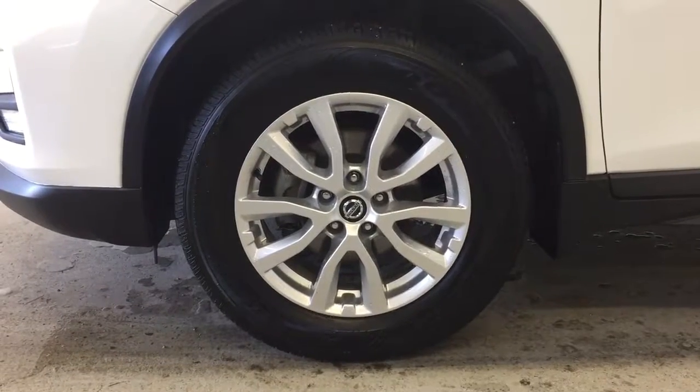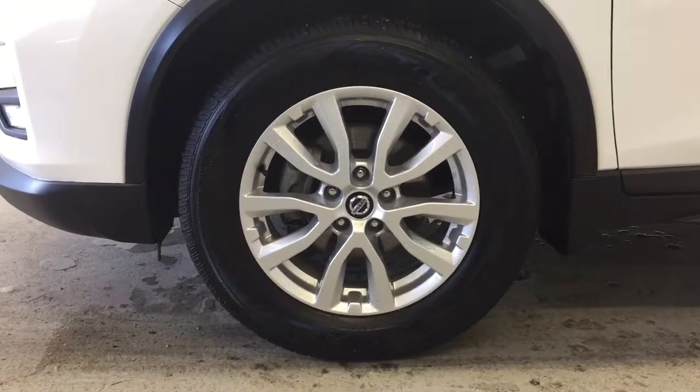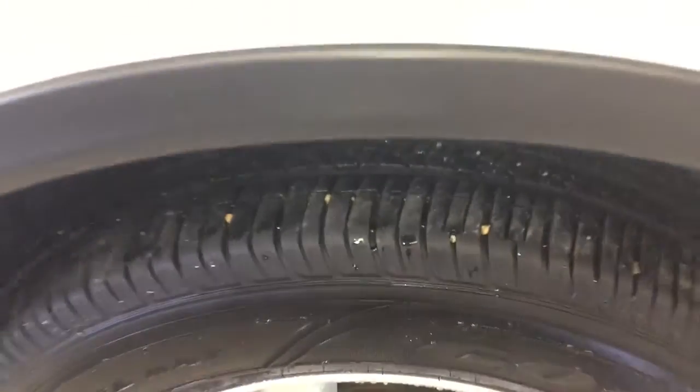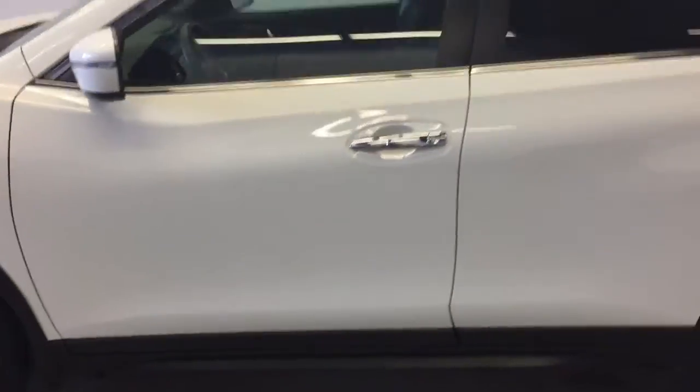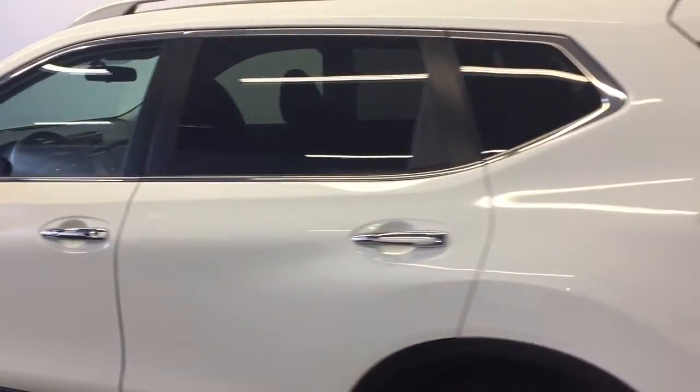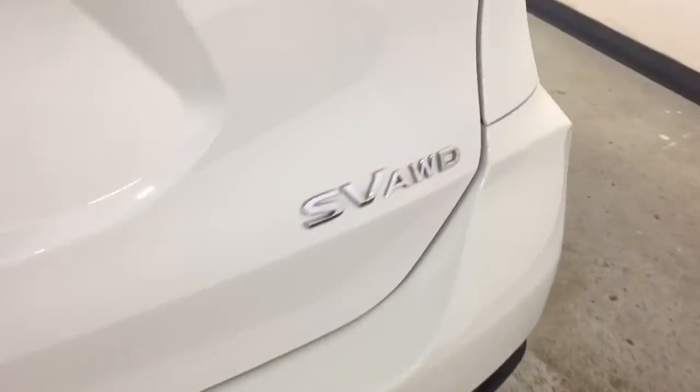On the exterior you have your Goodyear tires on 17-inch alloy rims by Nissan. We'll take a look at the tire tread there, and we'll go to the rear of the vehicle. You have your Rogue badge and your SV all-wheel drive badges there.